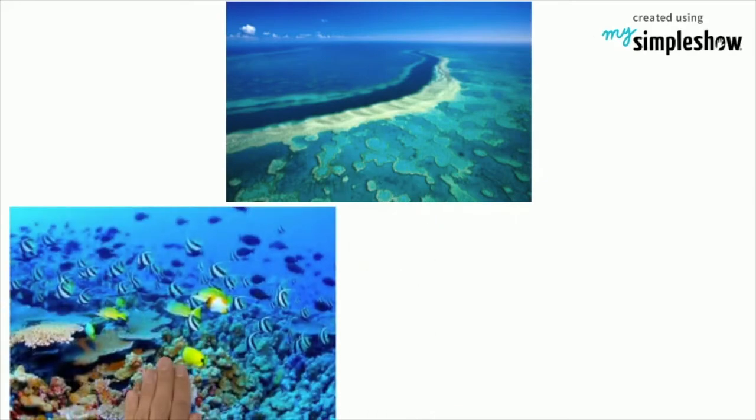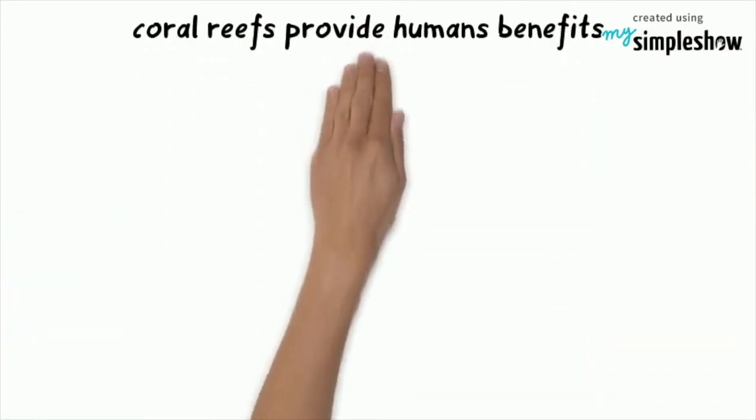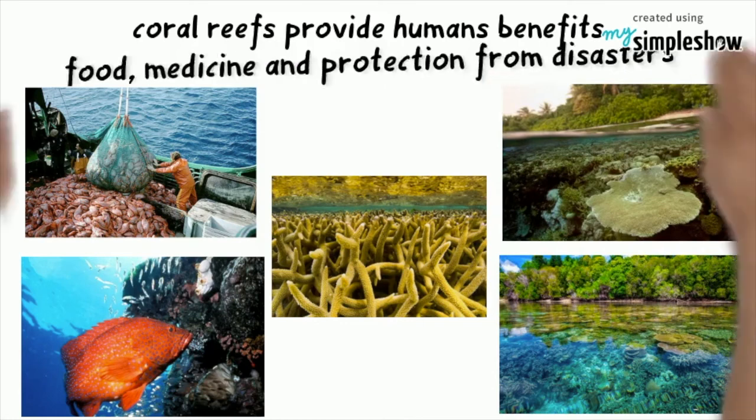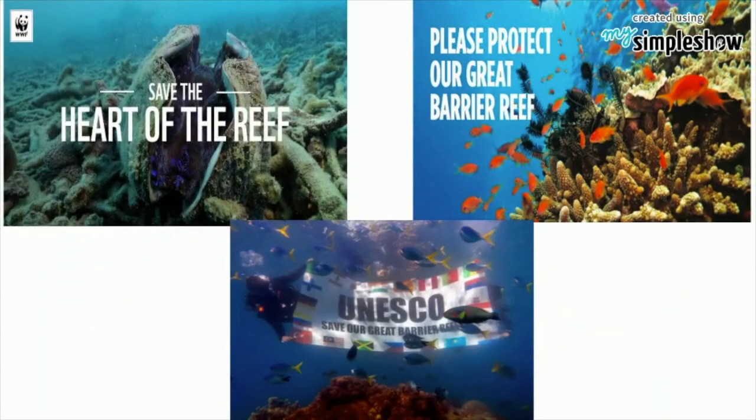The Great Barrier Reef is the largest living structure on Earth. It provides habitats and shelter for many marine organisms. Coral reefs also provide countless benefits to humans like food, medicine and protection from natural disasters. It is our duty to protect the coral reefs for future generations.